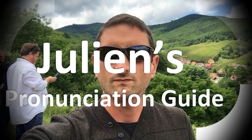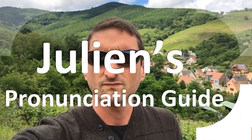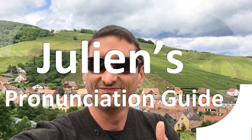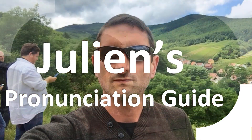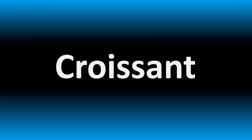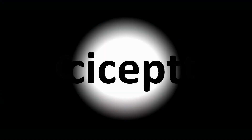You are looking at Julian's pronunciation guide, where we look at how to pronounce better some of the most mispronounced words in the world, like this other curious word. We are looking at how to pronounce these more confusing words from anatomy and medical terms, so stay tuned to the channel and become part of the community.